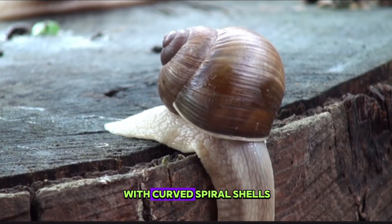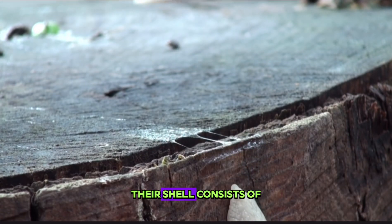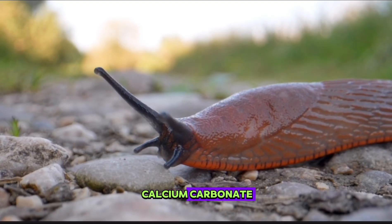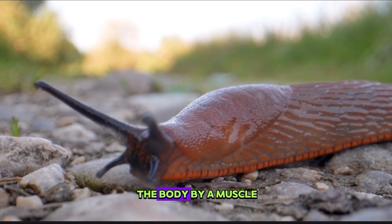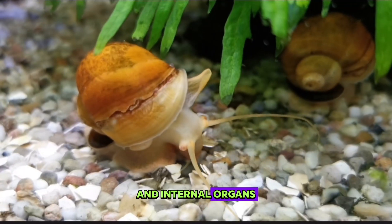Snails are small animals with curved spiral shells found in the mollusk phylum. Their shell consists of calcium carbonate and is connected to the body by a muscle. This shell protects the animal's soft body and internal organs.